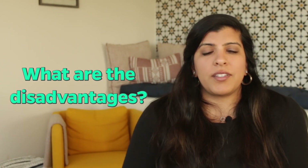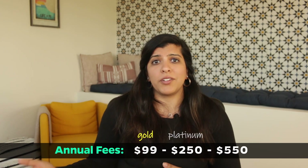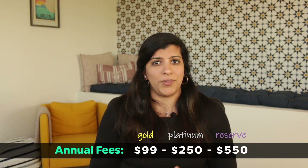What are the disadvantages? One of the biggest drawbacks of the Delta SkyMiles credit card is the annual fee. As we saw earlier, this can range from $99 to $550 depending on what version of the card you're using. However, if you're a frequent traveler and you use the card often, the rewards you earn may outweigh the annual fee based on the different benefits at each tier.